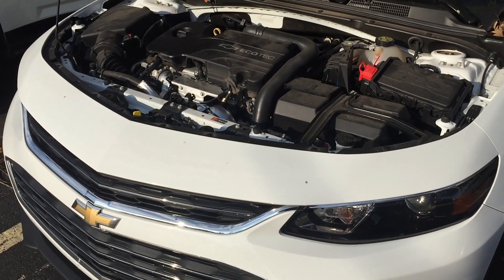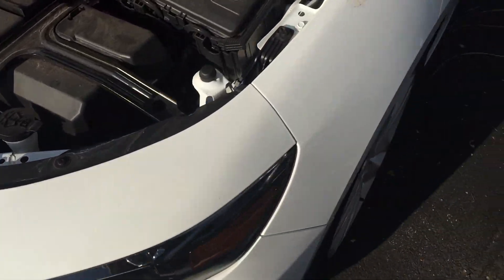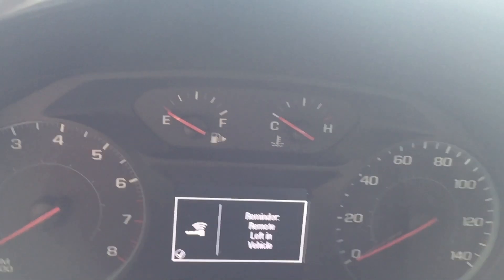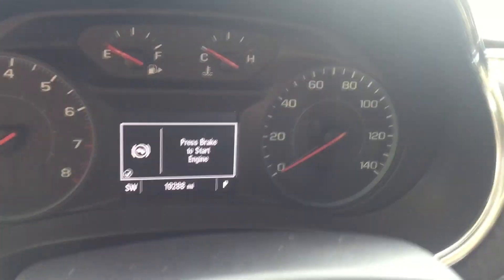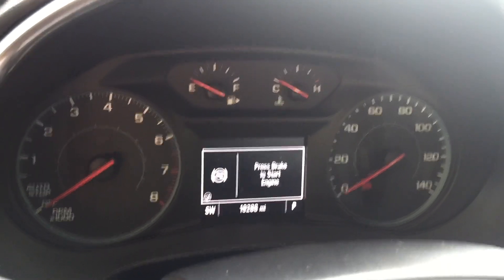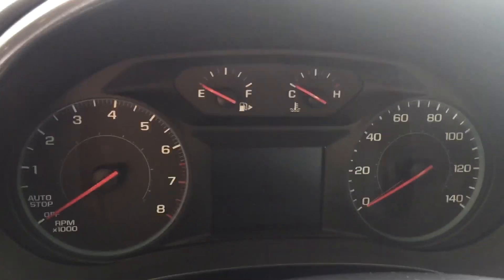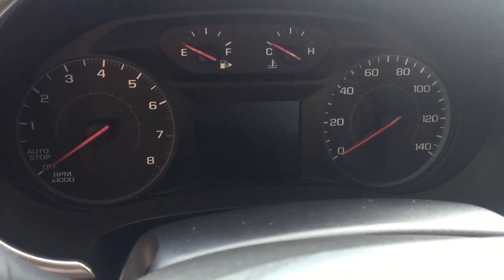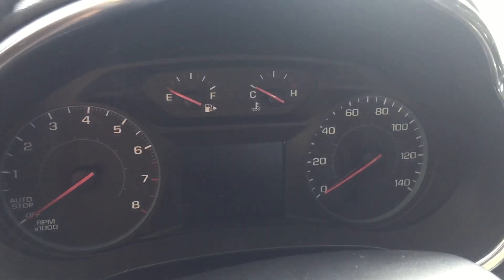Alright everyone, here we go — Chevrolet Malibu, it's got about 19,000 miles on it. It was towed in, customer complaint was the check engine light was flashing and the engine was running rough. So I looked into it, and this one has a pretty common issue that is happening on these newer Malibus and Cruzes.